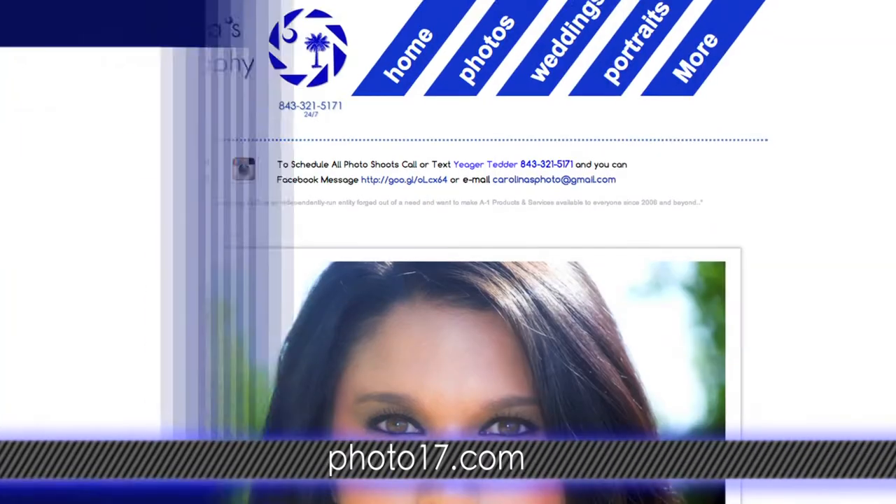Also subscribe to us here on YouTube — that too is cool. I'm Yagi Turner for Photo17.com. Click that subscribe button, and for more Now You Know topics, check back with us here on this YouTube channel. This has been One Minute Exposure from Carolina's Photography.